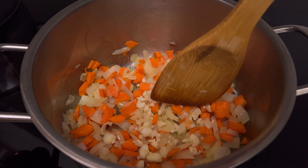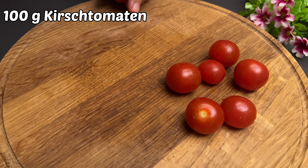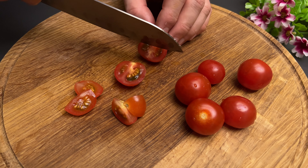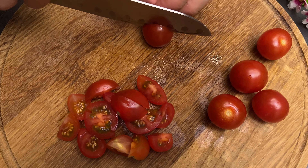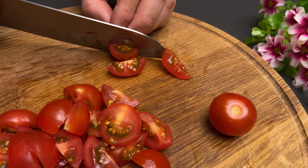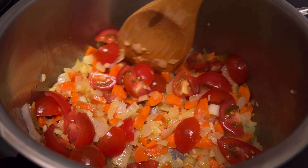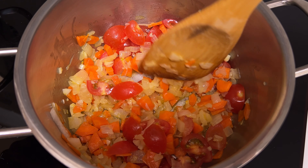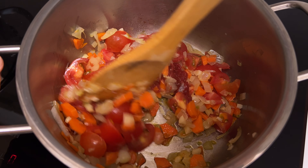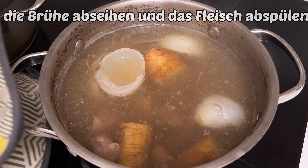I decided to cook these questions. We're going to take it to the first place. See if you don't know if you do this — there is a lot of salt there.